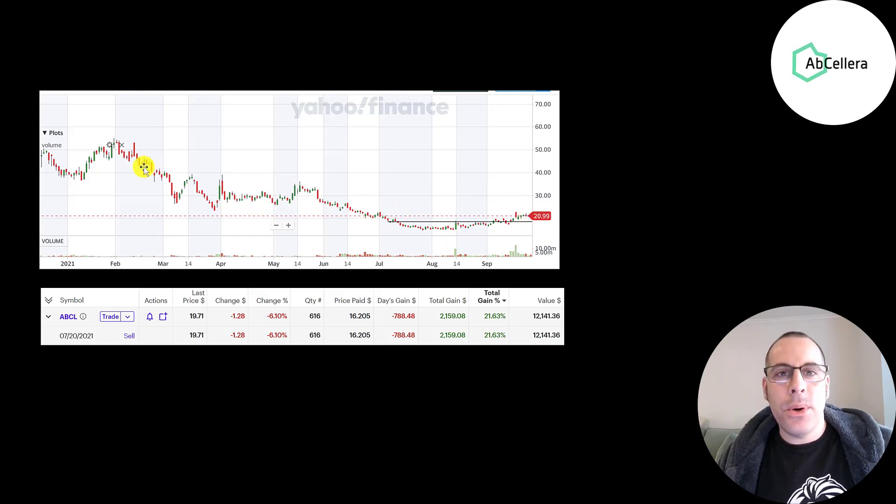If you get in now, you don't have to buy up there and dollar cost average down — you could buy it all down here. On July 20th, I had $10,000 of cash to invest, so I looked at all the companies I was interested in and it seemed like this was at a really great value, so I bought this.